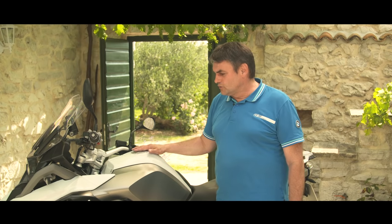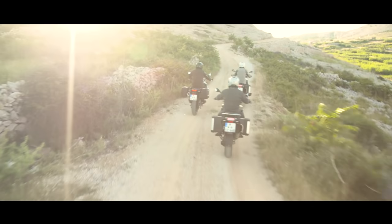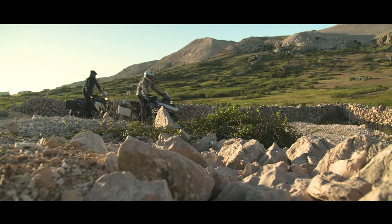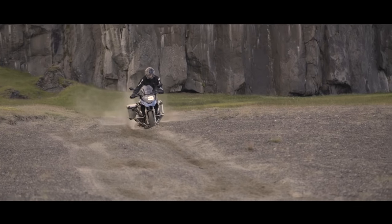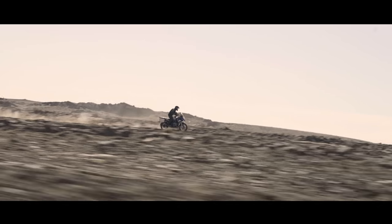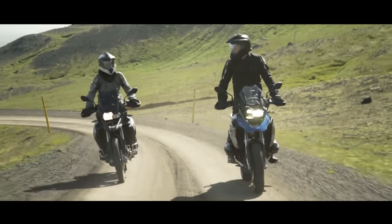In the enduro mode, you adjust the motorcycle to the world of enduro riding. That means you get smooth acceleration on the throttle and a very soft adjustment on the damping system.